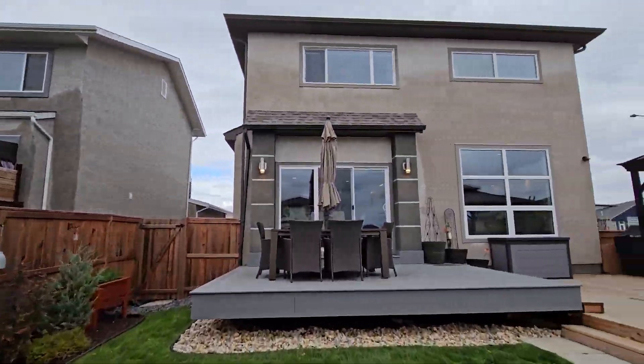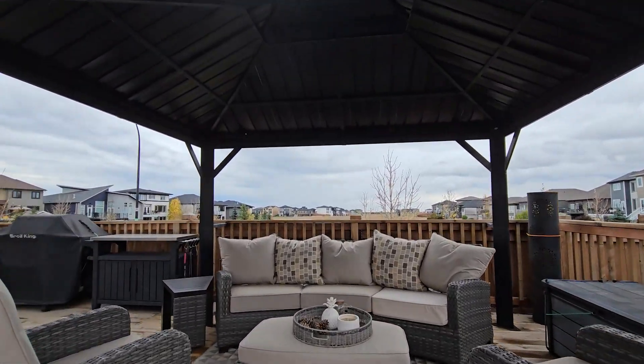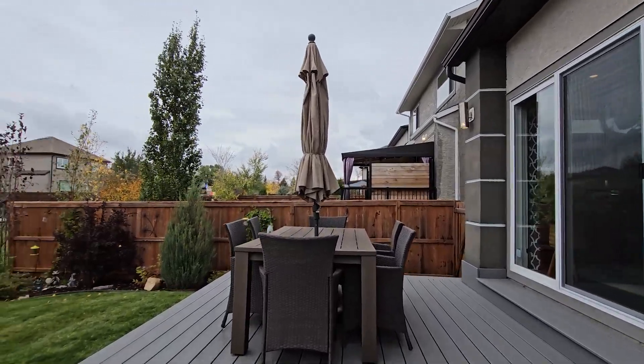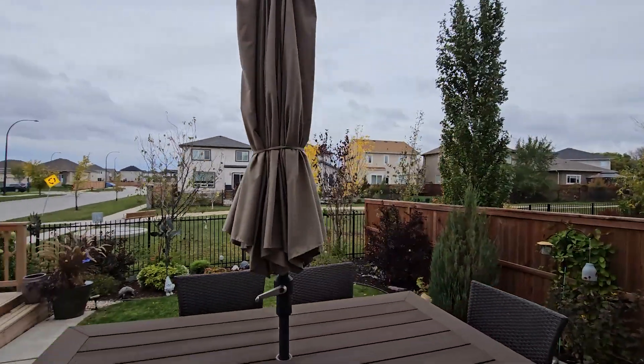When you spend your first summer in this home, you are going to love what Ridgewood West offers with the vicinity to walking paths and parks. But this backyard is truly out of a magazine — custom landscaping, tiered deck, multiple sitting areas. This is where friends and family are going to want to hang out and gather every single weekend.